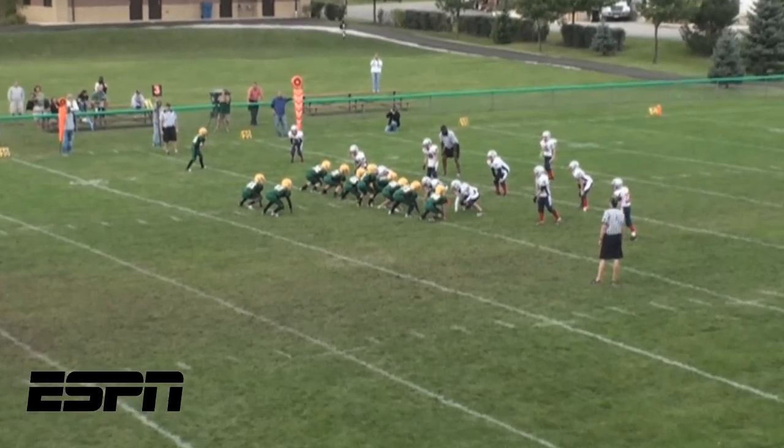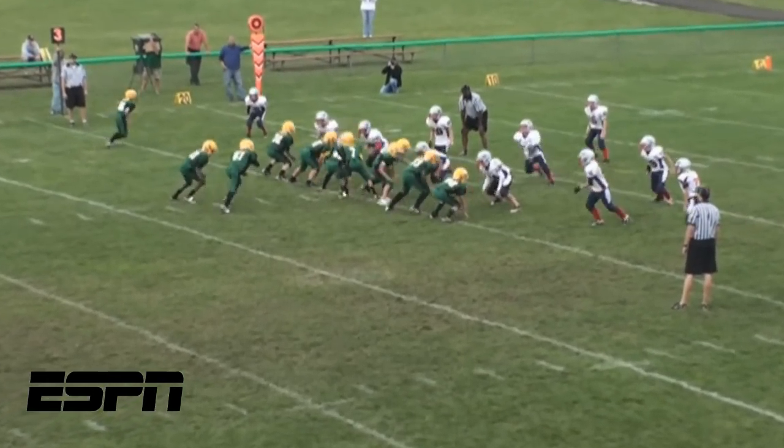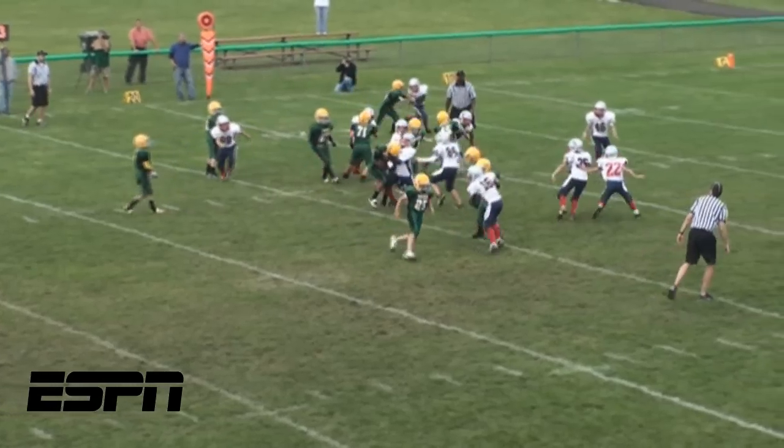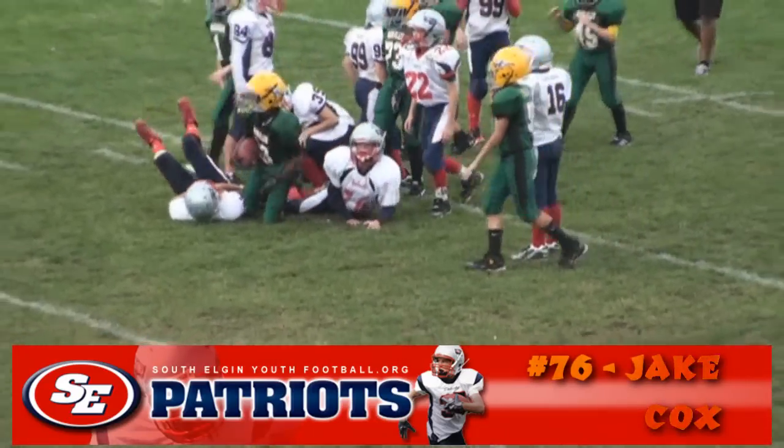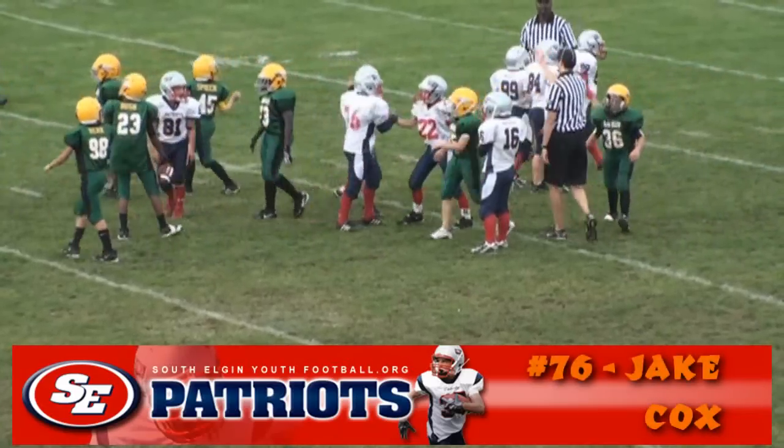Number 2 — you want some defense? How about this big hit by Jake Cox, assisted by Dylan Waltress? That running back will surely have a headache tomorrow.